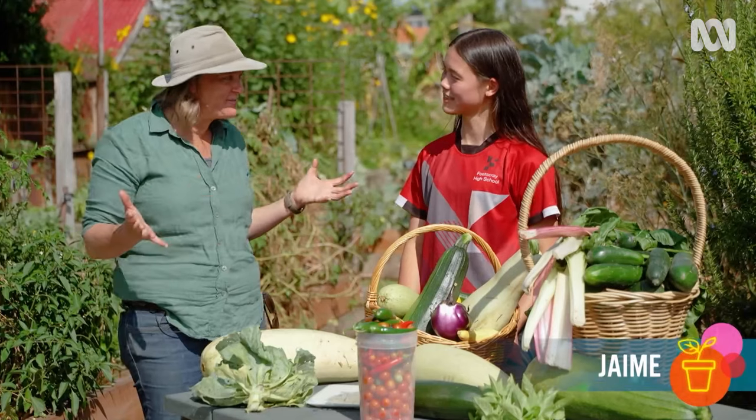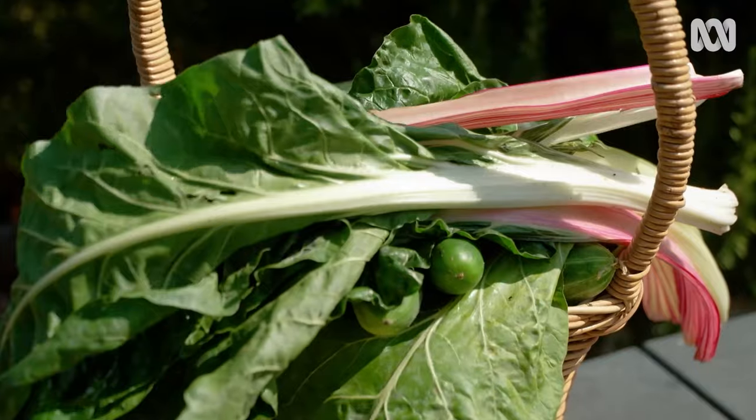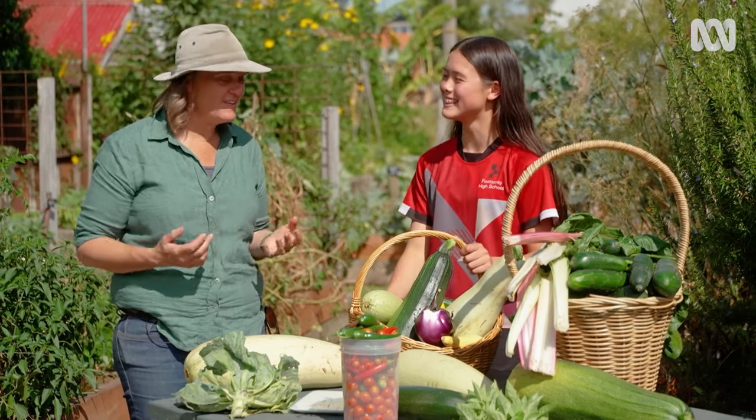Jamie, this is stacks of food. What happens to it from here? Most of the time, students take a lot of it home. We also give it to staff, anybody who wants it, really. And we also give it to our canteen sometimes, because they make food with it. Yeah, nice.